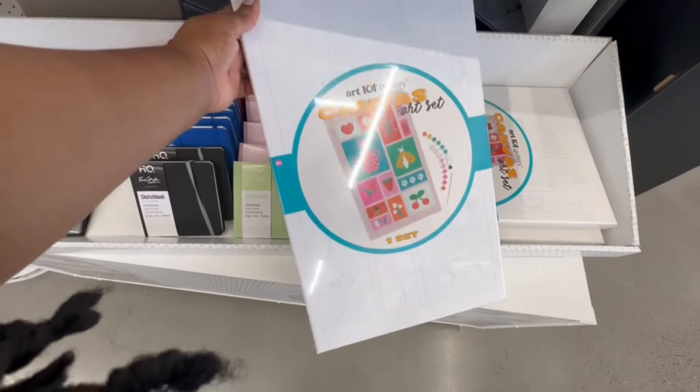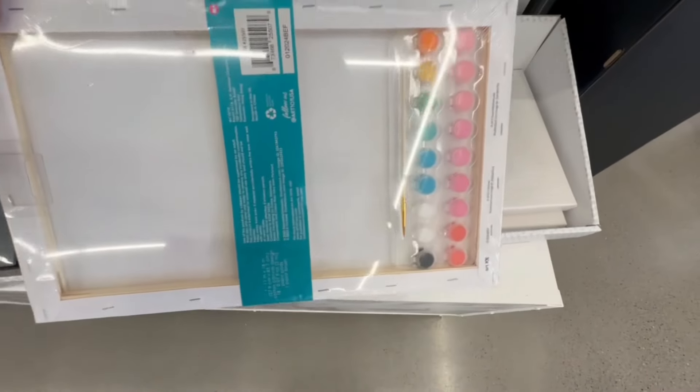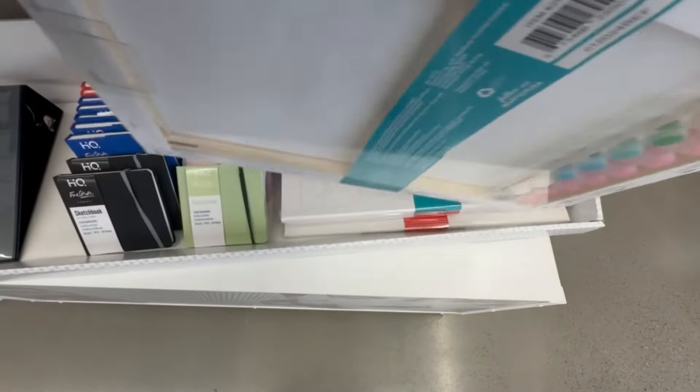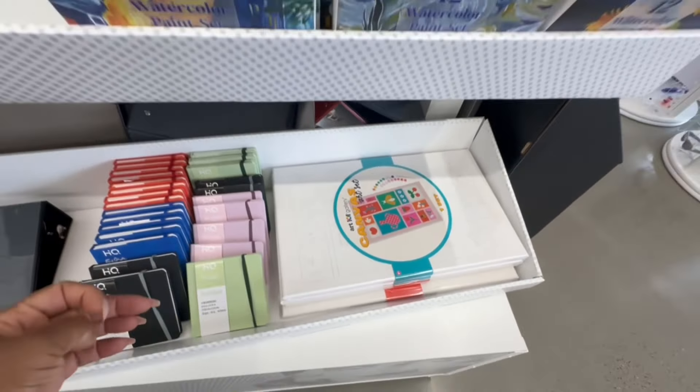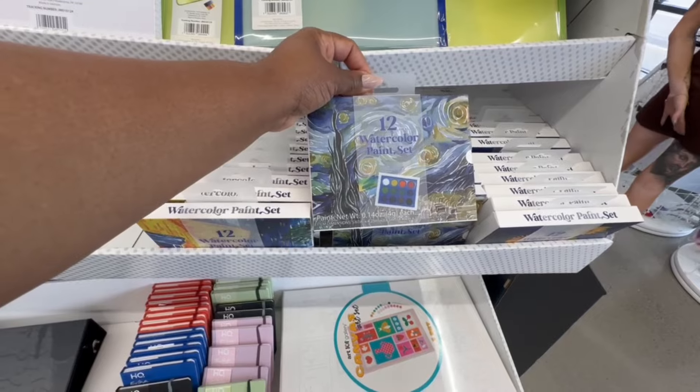This canvas art set comes with the paint and the brush — that's nice. And here is a 12-count watercolor paint set.